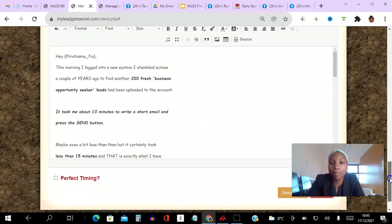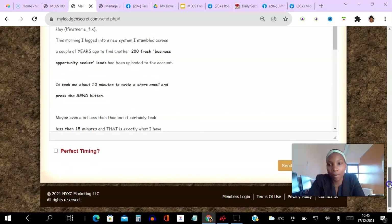Scrolling down, here is my pre-populated email. This email has proven to convert for me over six times since November. What I do is always choose perfect timing and always click this — what this means is that the email is going to be sent out around the same time that they opted in, so some people might check their emails at a certain time every day.